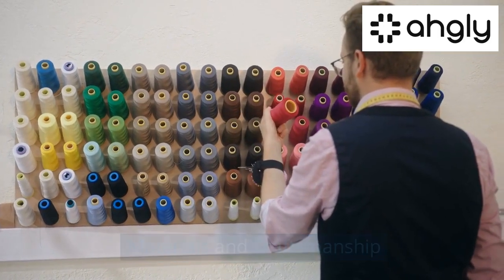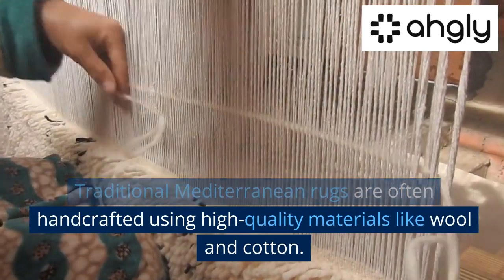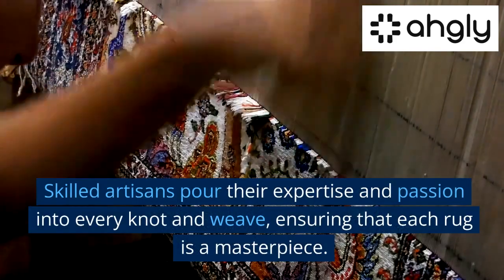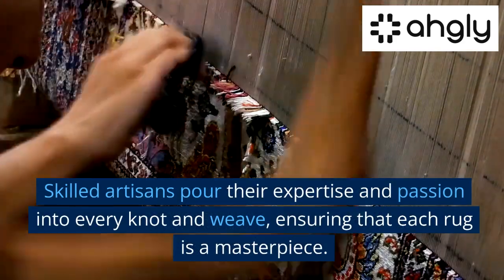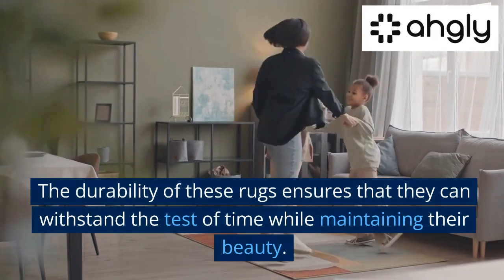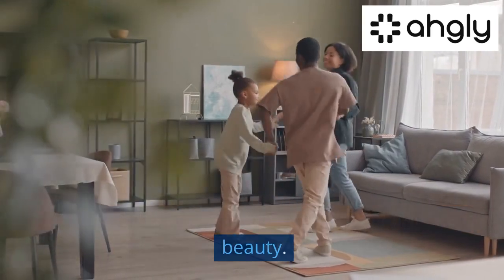Materials and Craftsmanship. Traditional Mediterranean rugs are often handcrafted using high-quality materials like wool and cotton. Skilled artisans pour their expertise and passion into every knot and weave, ensuring that each rug is a masterpiece. The durability of these rugs ensures that they can withstand the test of time while maintaining their beauty.